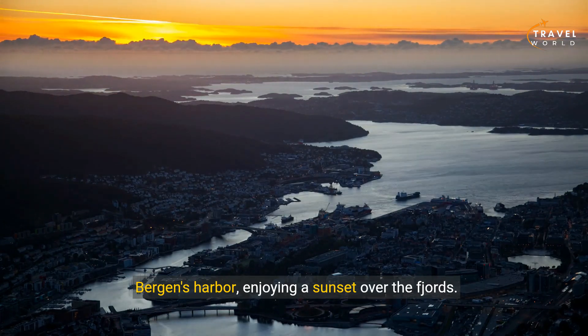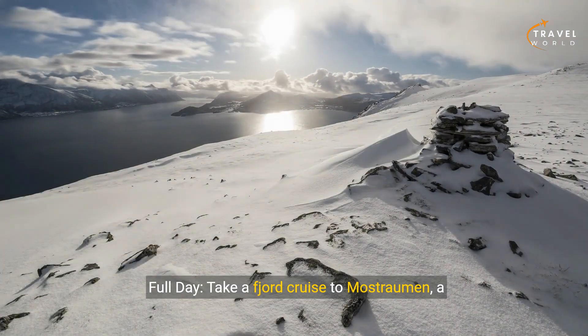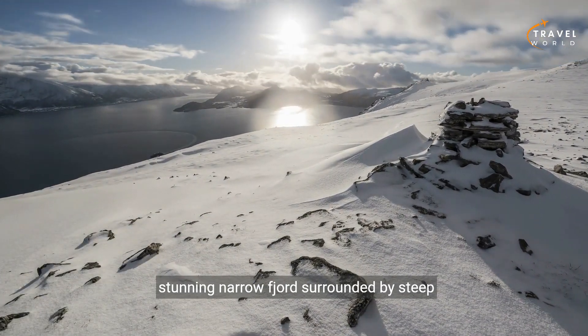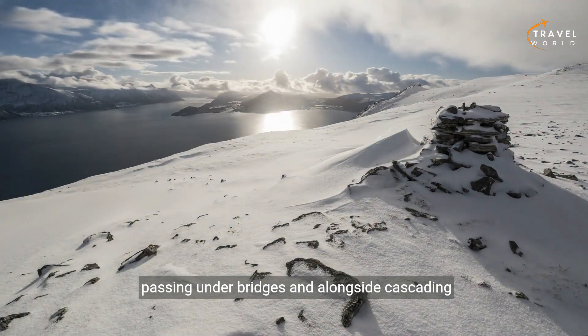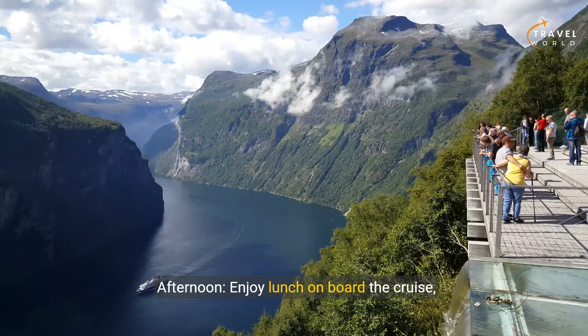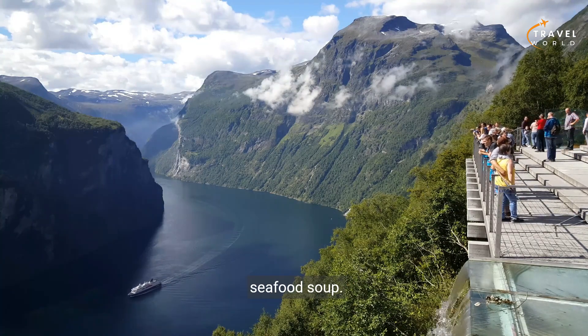Day three: fjord cruise to Mostromen. Full day — take a fjord cruise to Mostromen, a stunning narrow fjord surrounded by steep mountains and waterfalls. Cruise through the narrowest parts of the fjord, passing under bridges and alongside cascading waterfalls. Afternoon: enjoy lunch on board the cruise, savoring local specialties like fjord trout and seafood soup.